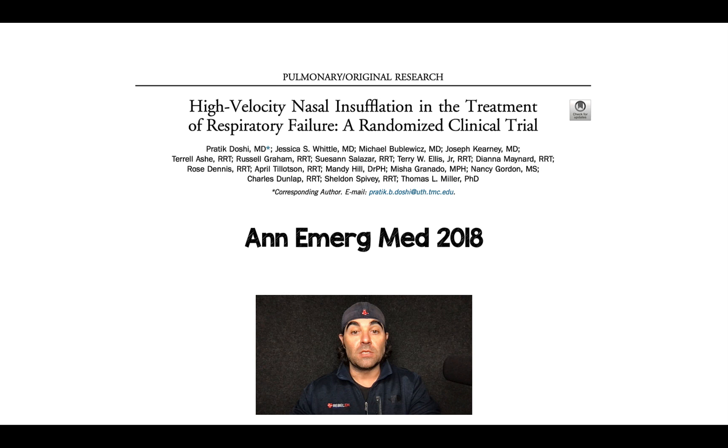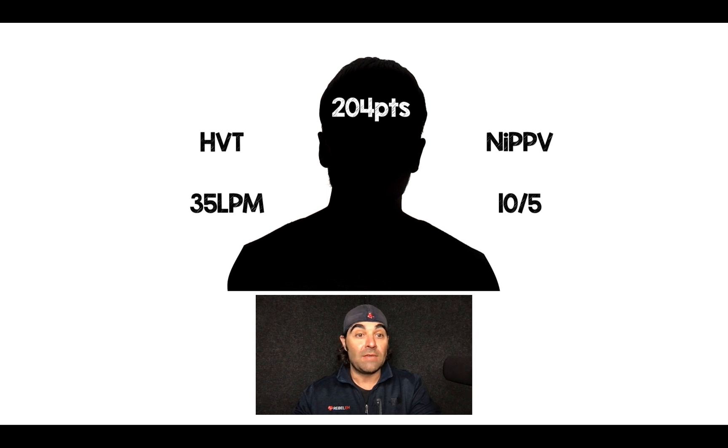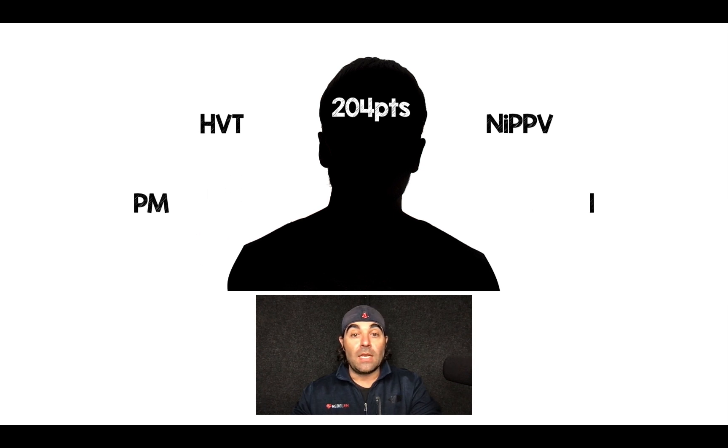This is the Doshi paper in the Annals of Emergency Medicine 2018, looking at high velocity nasal insufflation in the treatment of respiratory failure — a randomized clinical trial. This was all comers with respiratory failure, 204 patients. They got randomized to one of two things: high velocity therapy at 35 liters per minute, or non-invasive positive pressure ventilation at 10 over 5.